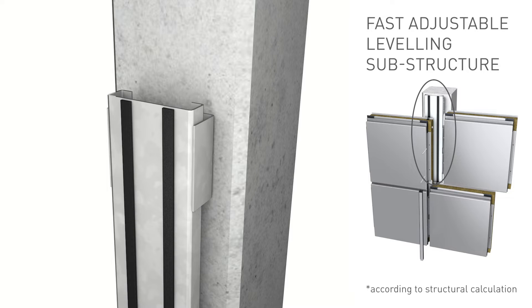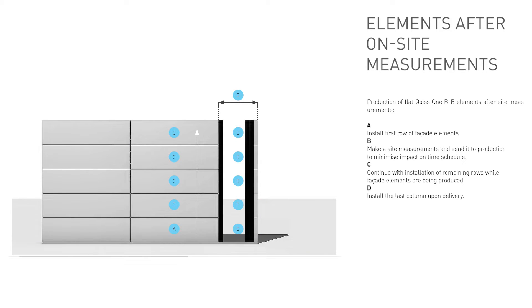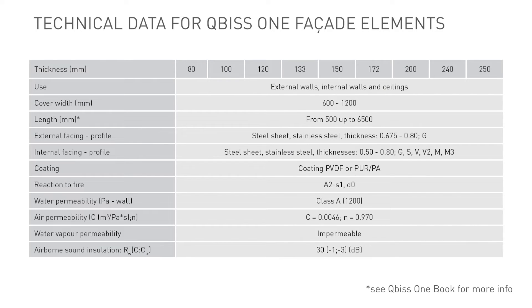Firstly, we recommend the use of FALLS — a fast, adjustable leveling substructure. FALLS is a simple bracket and rail system that allows fine adjustments and is made from cold-formed galvanized steel. Secondly, in cases where larger deviations are expected, we recommend that part of the facade is made to on-site measurements — specifically, measuring one column of elements before the end of the elevation, or if not possible, the corner panels.